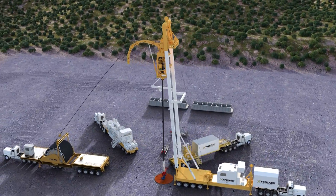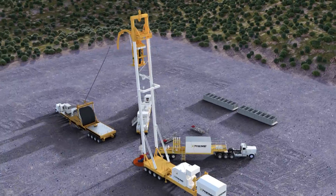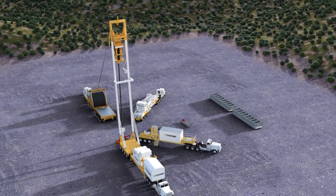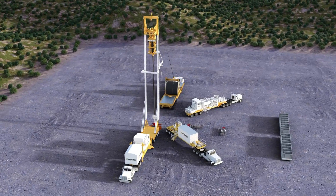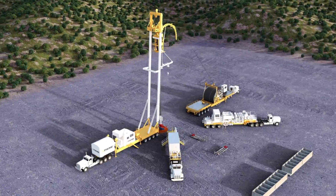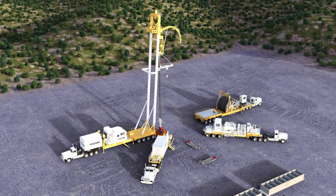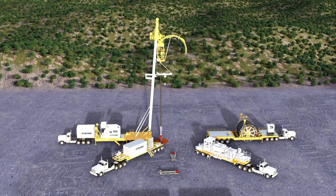Designed for performance and efficiency, Xtreme's fleet consists of a modular coiled tubing unit with trailer mounted two and five eighths inch reel, a proprietary operations control center and a state-of-the-art mast and pump unit. We only use AC electric variable frequency drive injectors providing 200,000 pounds of continuous pulling capability for improved extended reach drilling and milling.